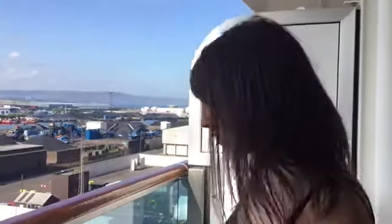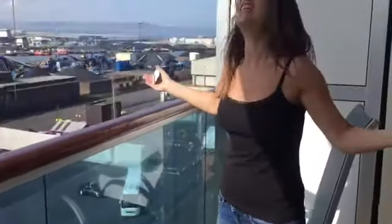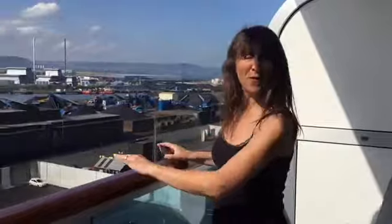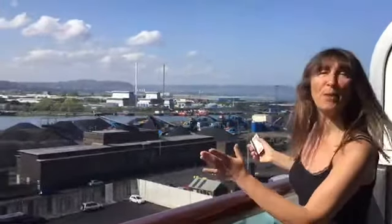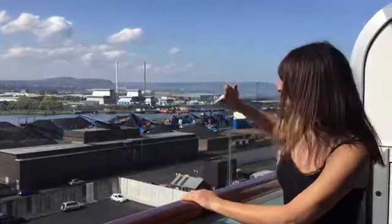Let me now show you the balcony. It's not a huge balcony but it's perfectly adequate. There's two chairs, a table, and lovely Irish sunshine. We're docked in Belfast today. It's not the best view but it is sunny and that's a good start. Hello Ireland!